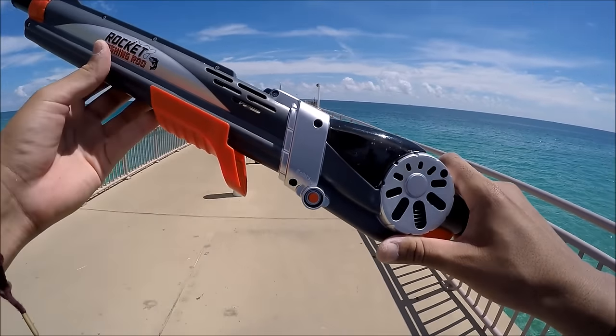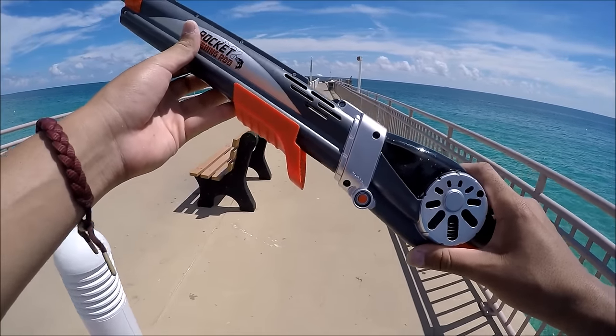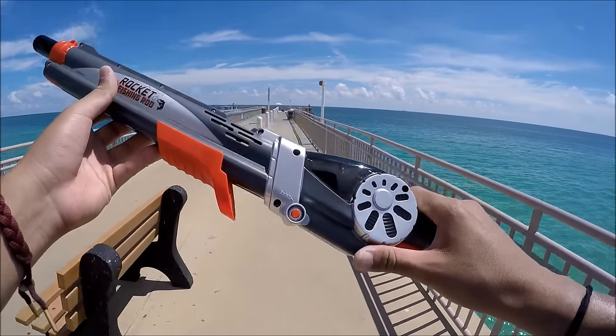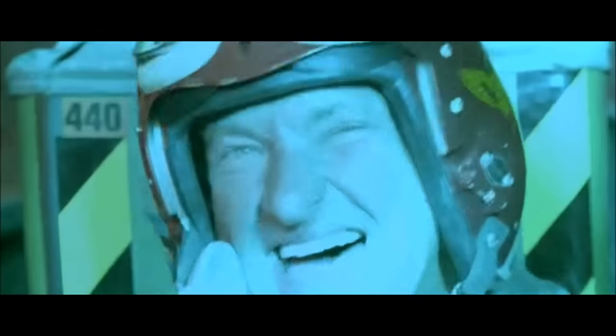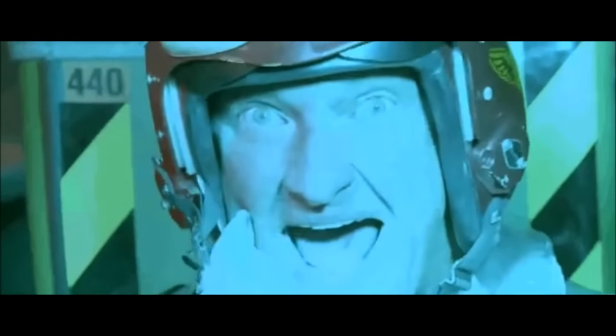Welcome back guys, TallFishermanJay here. Today is extremely exciting — we are back at it again with the Rocket Fishing Rod. Hello boys, I'm back!